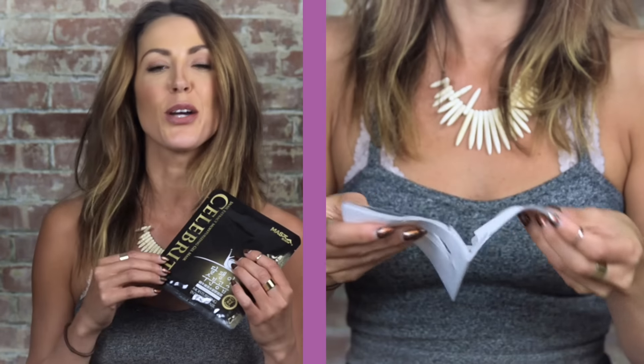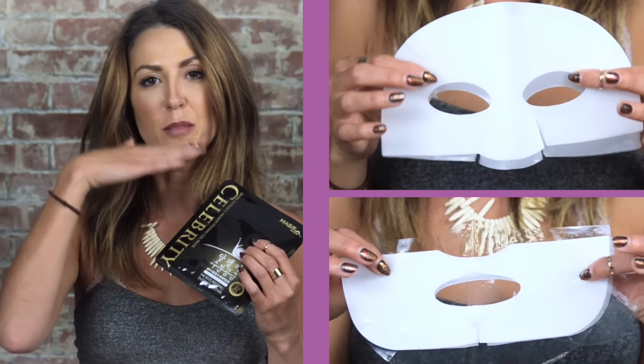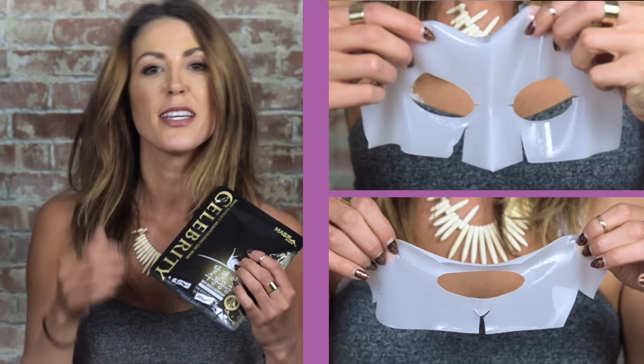The application is a little different than anything I've seen — it has a top part of the sheet and a bottom, which really helps it stay on your face. It looks like plastic when you have it on, which is a little weird, and it's super gooey. Leave it on for 20 minutes, then take it off, let the snail extract absorb into your skin, rub it in, and you're good to go.